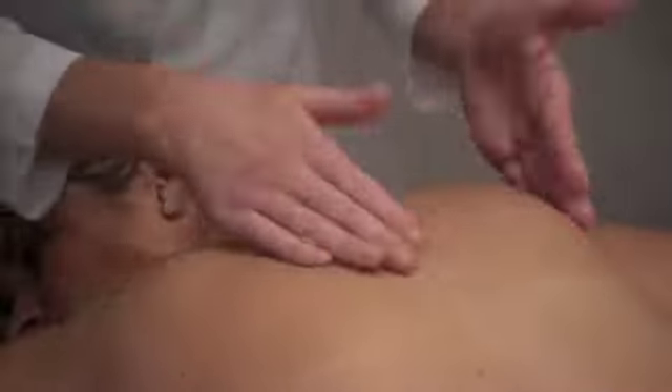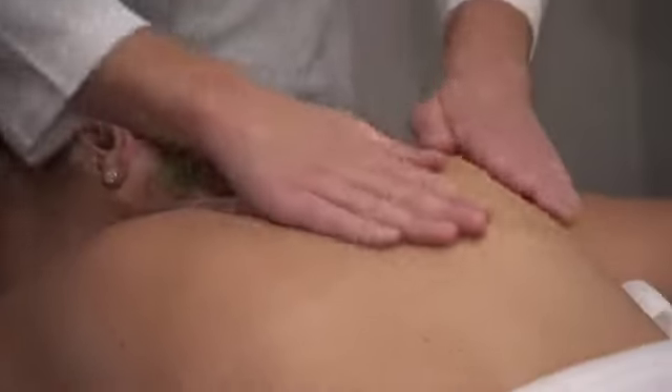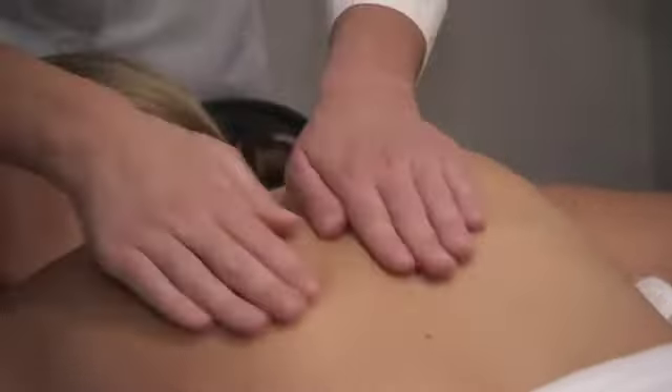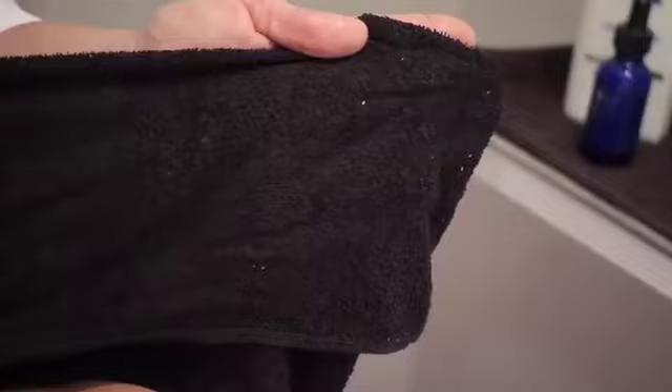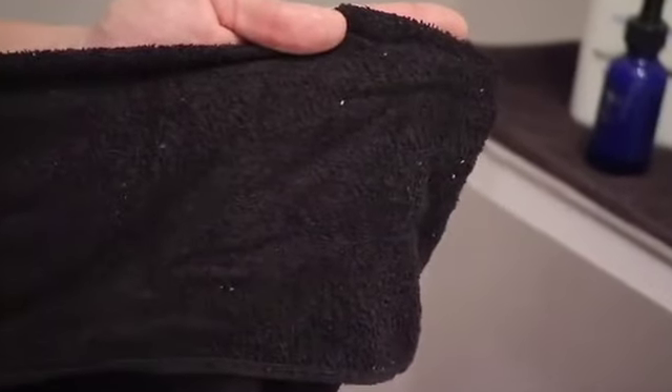And you can actually see — if you look — her skin is starting to... you can see the dead skin coming off. In other words, no harsh chemicals, no irritating scrubs, just a gentle rubbing, and poof, old dead skin disappears.